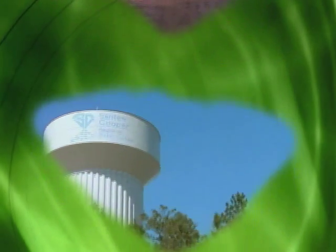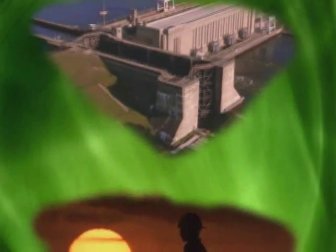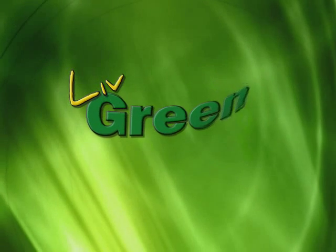Santee Cooper — meeting the growing energy needs of the 21st century while protecting the environment and natural heritage of South Carolina through its innovative Santee Cooper Green programs. Santee Cooper Green presents Living Green.